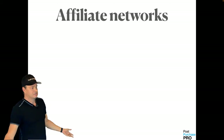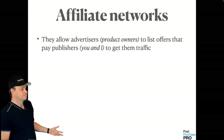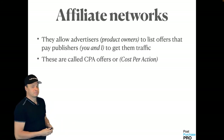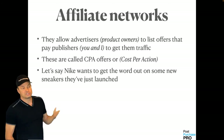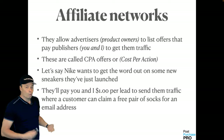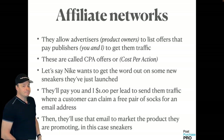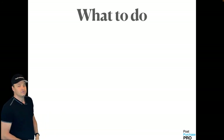Here's how this works: affiliate networks allow advertisers and product owners to list offers that pay publishers — you and I — to get them traffic. These are called CPA offers because you're getting paid a cost per action. For example, Nike wants to get the word out on new sneakers and will pay you $1 for every lead where a customer can claim a free pair of Nike socks in exchange for their email address. Nike then uses that email address to market their new sneaker.